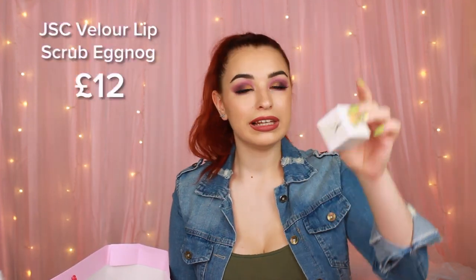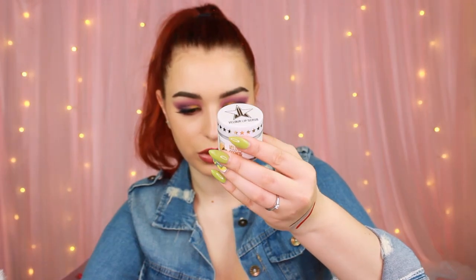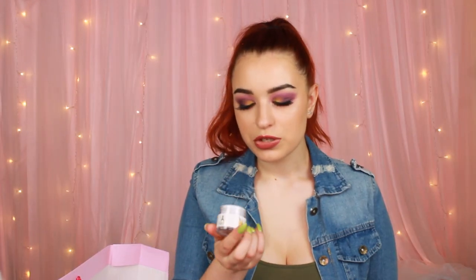Next thing we have is a Jeffree Star Velour lip scrub. This is in the flavor eggnog. I haven't tried Jeffree Star scrubs before. This is so cute — it smells so sweet, you would definitely end up eating it.